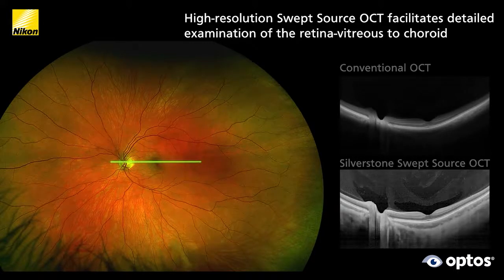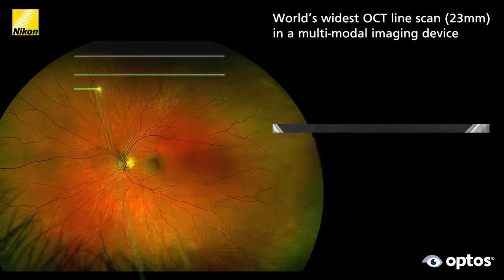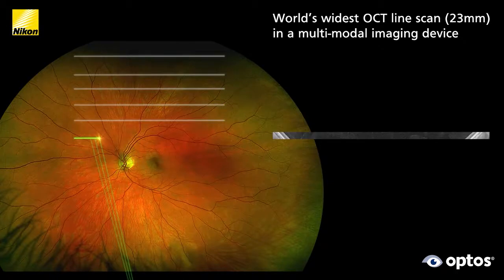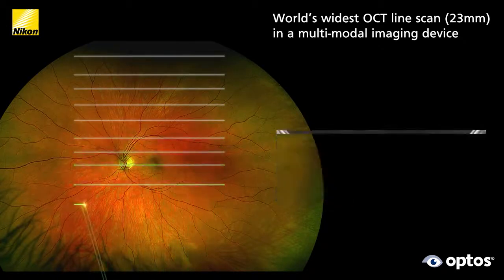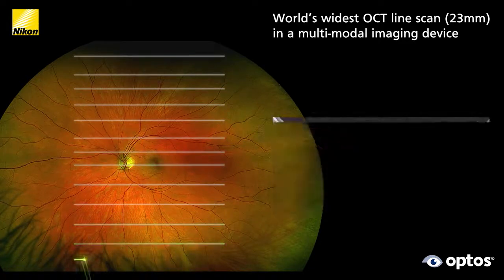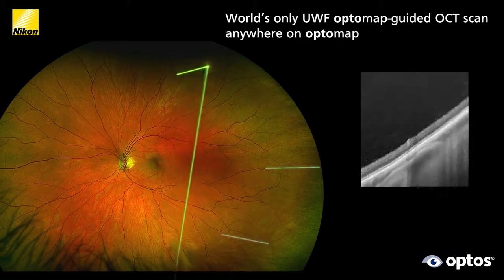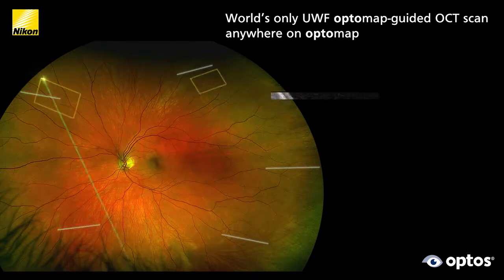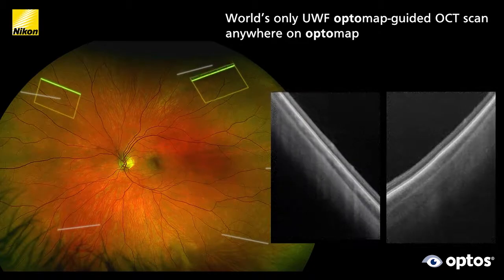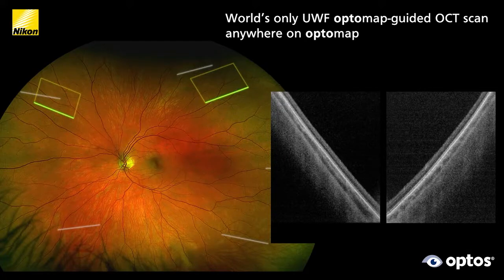Silverstone offers multiple OCT scan options, including the 23 millimeter extended line scan. With this, you can quickly assess and document wide areas of the retina without the time and discomfort of montage scans. Using Silverstone's unique OptiMap guided OCT capability, you can easily capture OCT scans anywhere on the OptoMap image. This powerful combination of ultra wide field and swept source OCT speeds clinic flow and positively impacts clinical decision making.